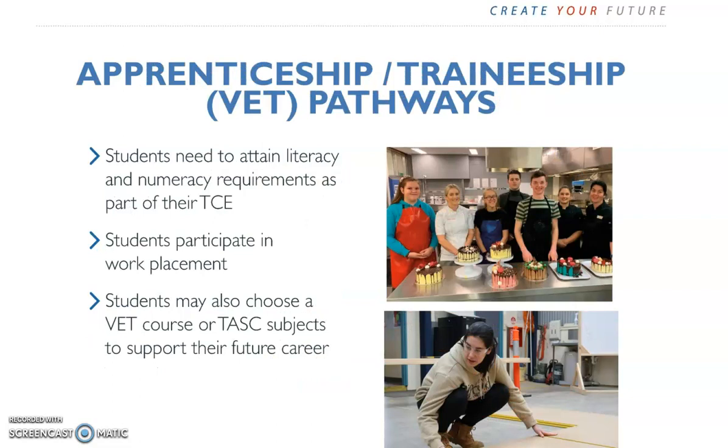For apprenticeships and traineeships, it's important to ensure that you have basic literacy and numeracy requirements for your TCE. This is normally done by studying an English subject and a Math subject in Year 11. You might choose a VET course related to the apprenticeship or traineeship that you are seeking. For example, if you think you might like to work with child care, aged care, or people with disabilities, you might choose Certificate 2 in Community Services. Be prepared to participate in a work placement, and most students seeking an apprenticeship or traineeship will choose a mixture of TASC and VET subjects.